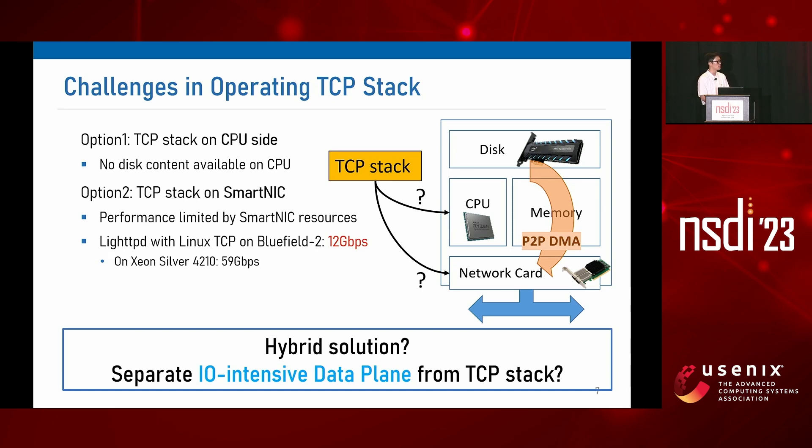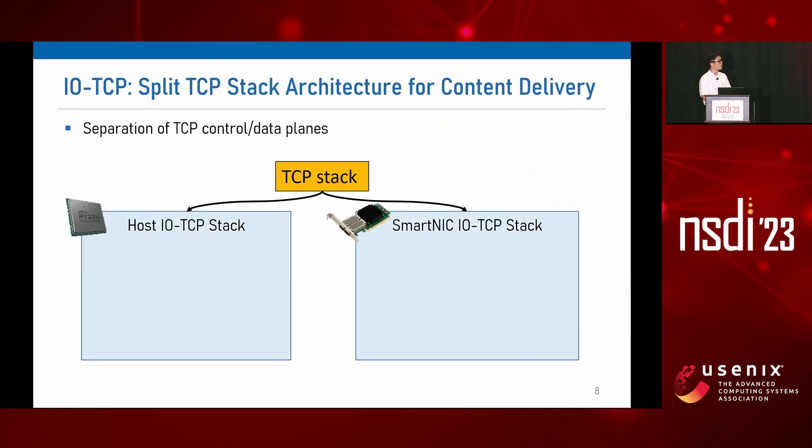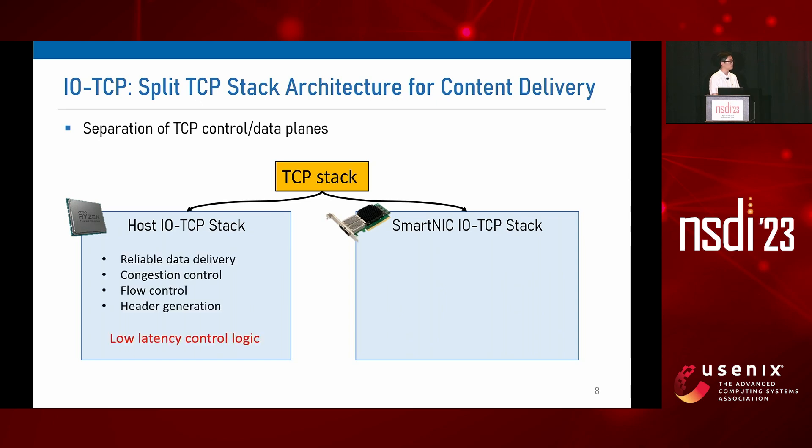We separate the I/O-intensive data plane from the TCP stack. The name of our system is IOTCP, a new split TCP stack architecture for content delivery. The key idea is that the host CPU runs the control plane while we offload the data plane to the smart NIC. The control plane refers to operations that require low-latency control decisions such as reliable data delivery, congestion control, flow control, and header generation. On the other hand, the data plane refers to operations that require high-throughput data I/O such as disk I/O and data packet I/O, and these operations are easily hardware-acceleratable.